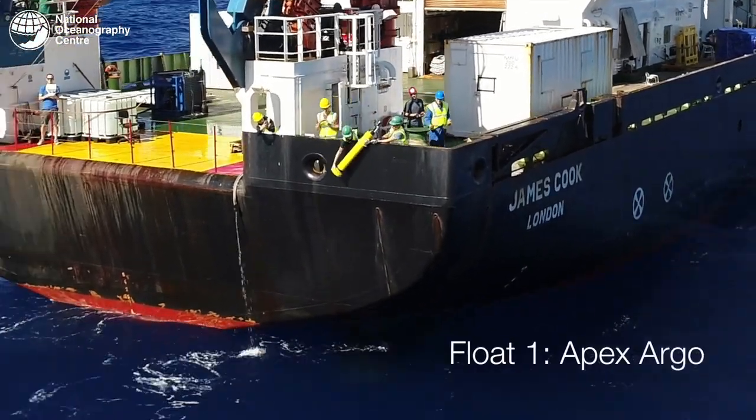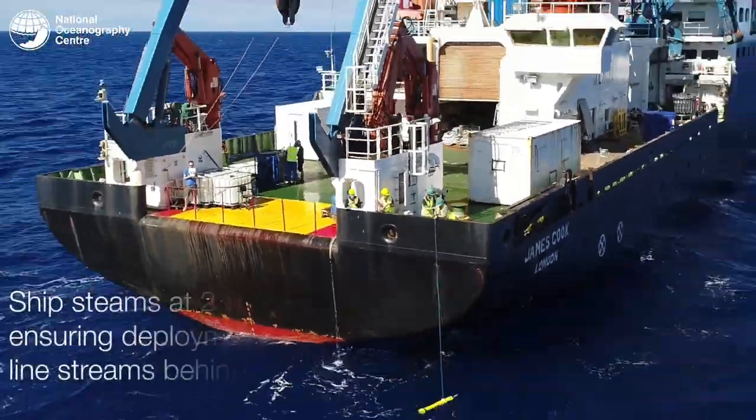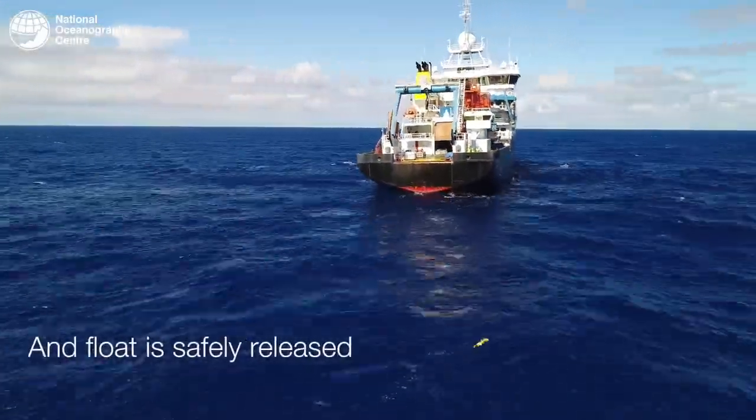Alongside the ships, models, in-situ measurements, and remote satellite measurements, we also supplement this with robotic platforms. One key piece of robotic technology is the Argo floats. These allow us to study the internal structure of the ocean — they have sensors measuring temperature and salinity, descend to 2,000 meters, and every 10 days come up doing a profile through the ocean, sending that data back via satellite. The 4,000 floats within the world's oceans allow us to understand how those water masses are moving.